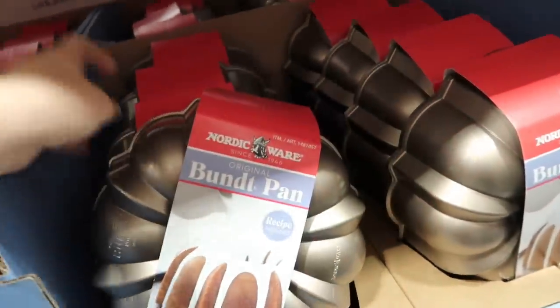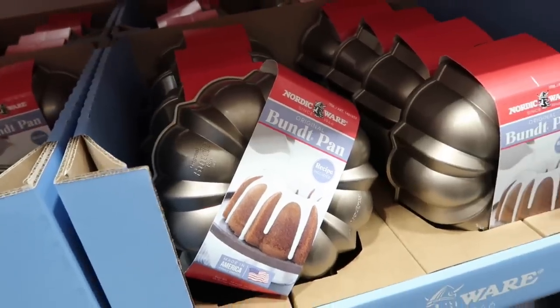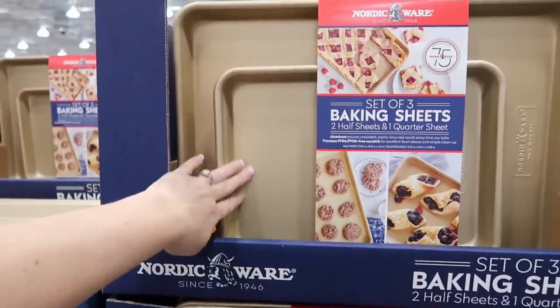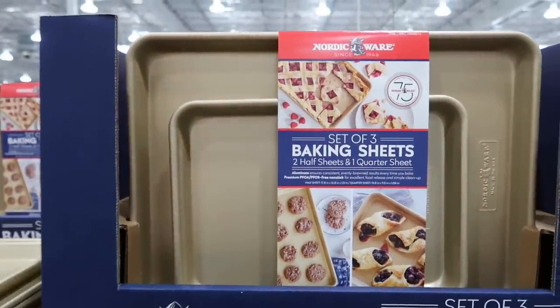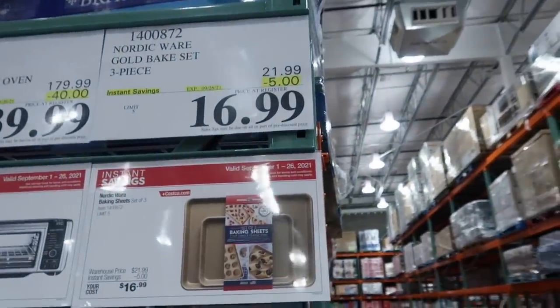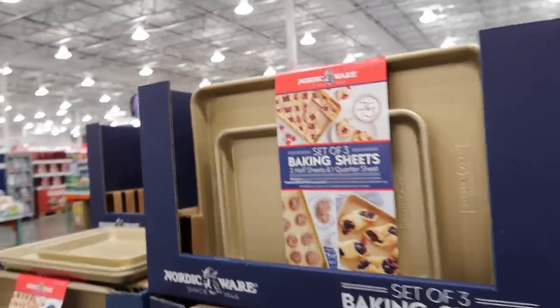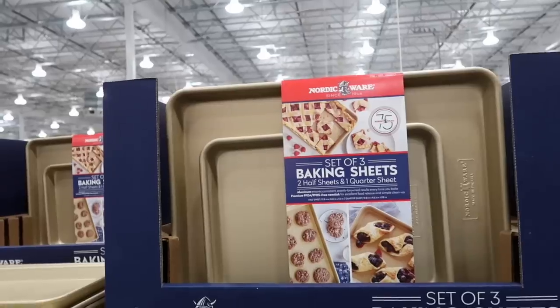What comes to your mind when you think of a bundt cake? I think of My Big Fat Greek Wedding — she didn't know how to use a bundt cake pan and put the flowers in the middle! They have the Nordic Ware baking sheets, set of three: two half sheets and one quarter sheet. Normally $21.99, you're going to save five bucks for $16.99. If you need any new pans for this season, there you go.